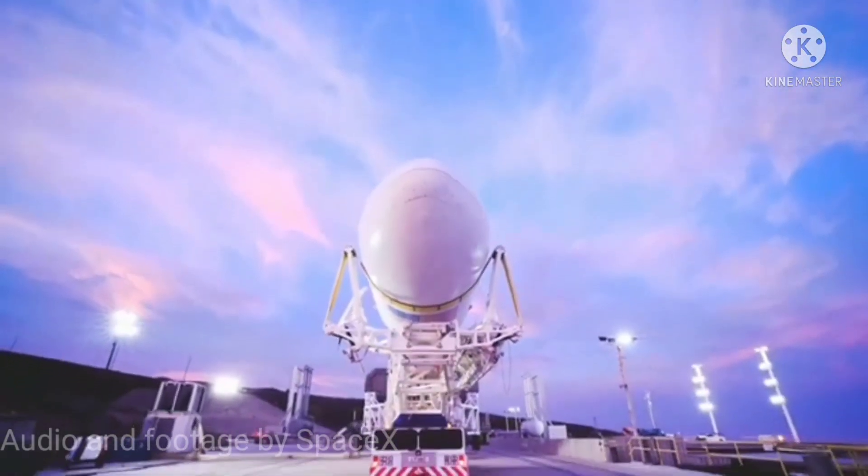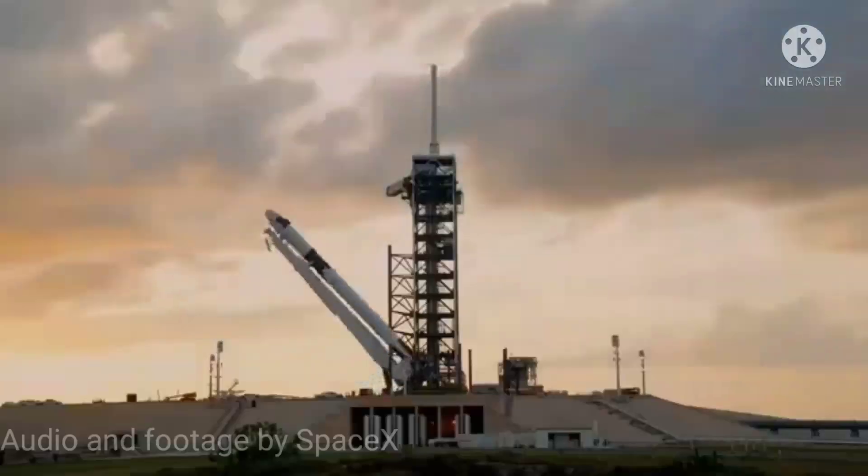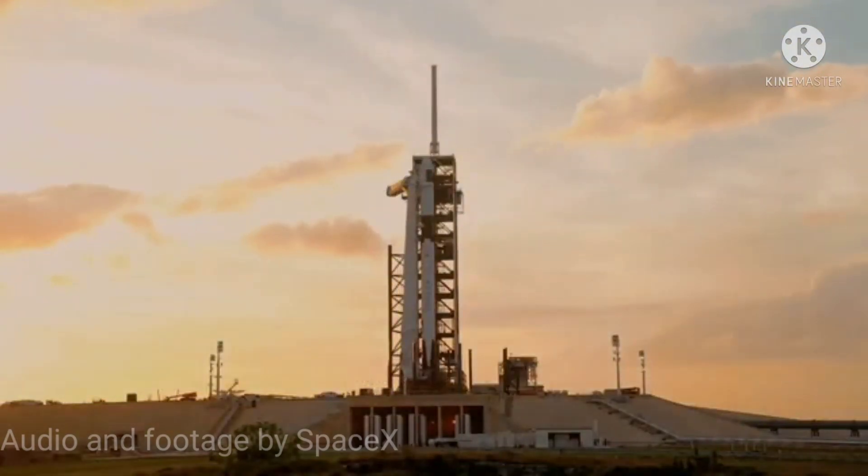LWO on weather net, liftoff conditions pretty good. ESPS is ready for launch.